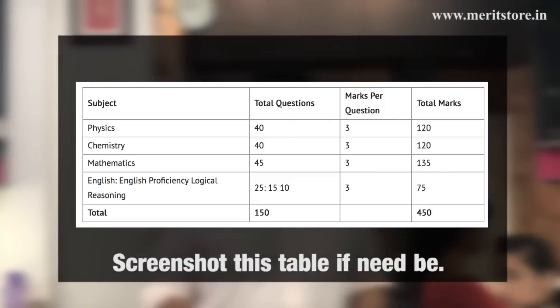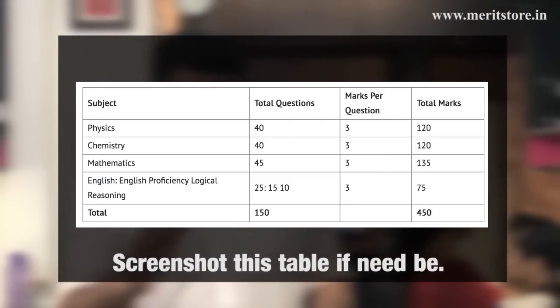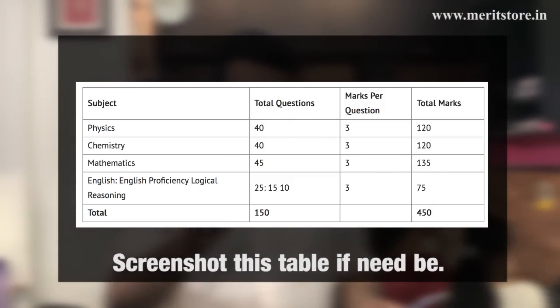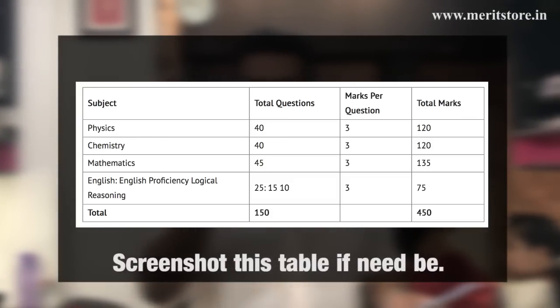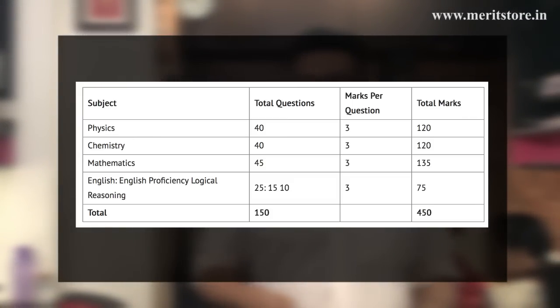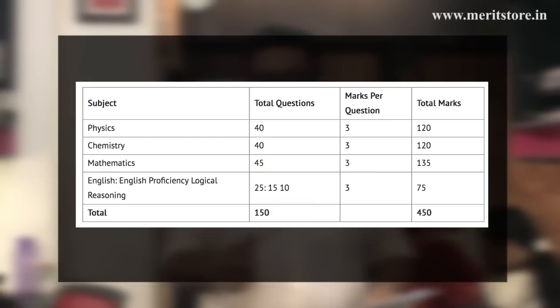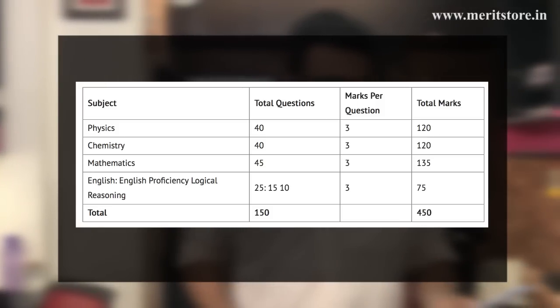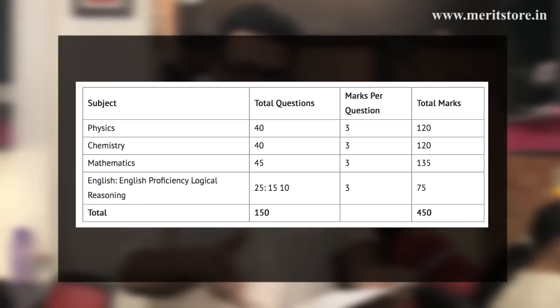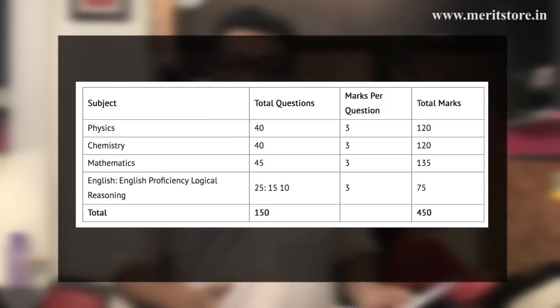The exam deals with subjects like Physics, Chemistry, and Maths — 40 marks each for Physics and Chemistry and 45 marks for Maths. Each correct answer carries three marks, and for every wrong answer you lose one mark. There is negative marking. Along with that comes English proficiency and logical reasoning.